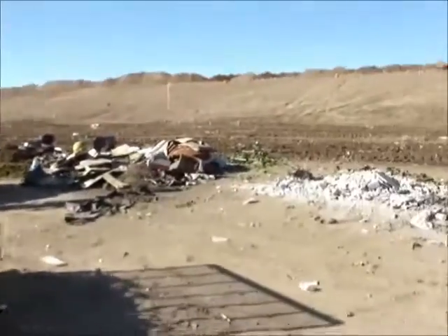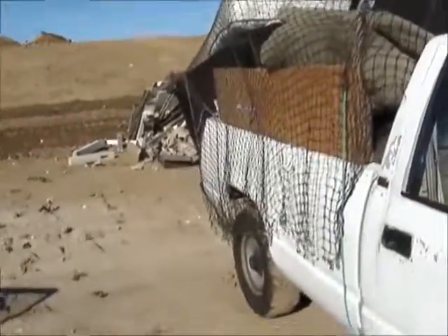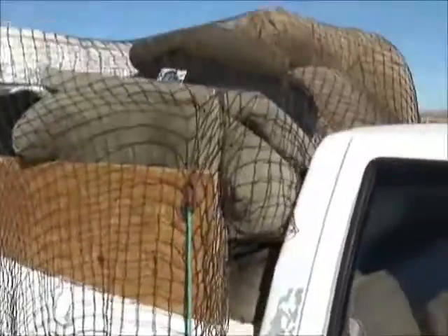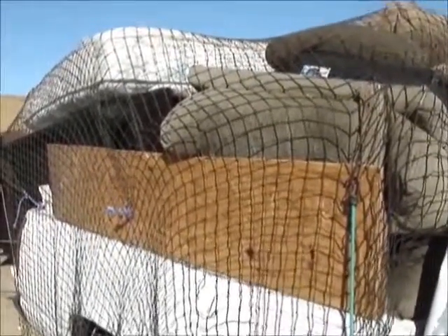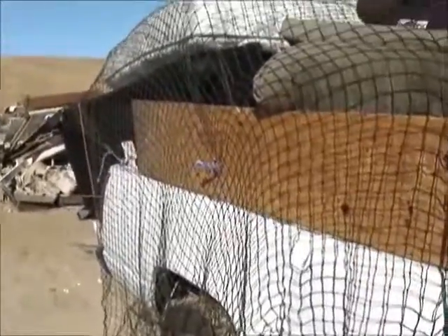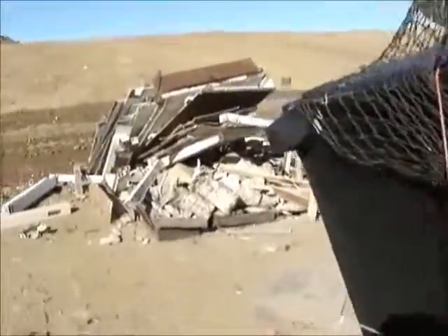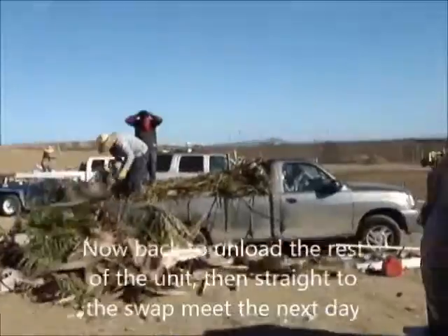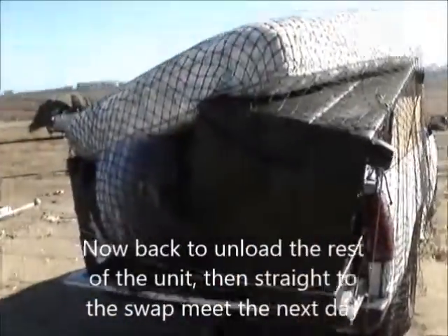So, here we are at the old landfill. This is how you get two sectional sofas and a bed and an armchair on a pickup truck. This is the landfill where there is no groundwater.